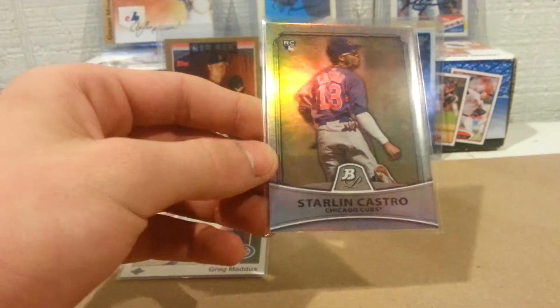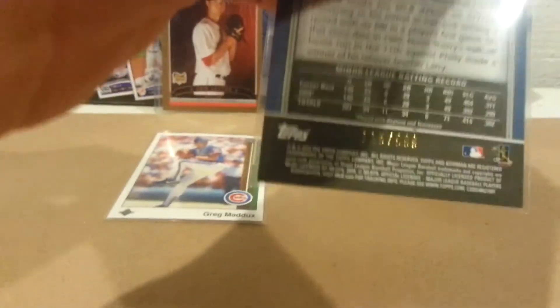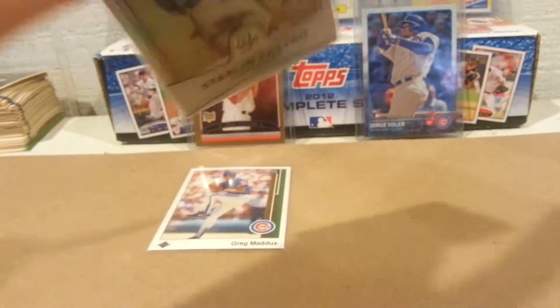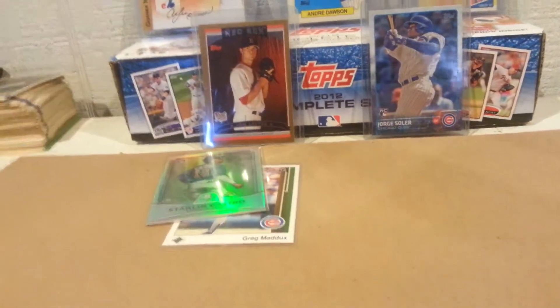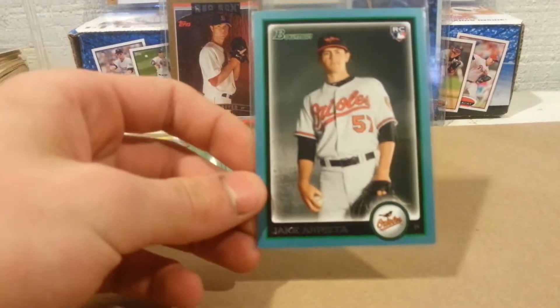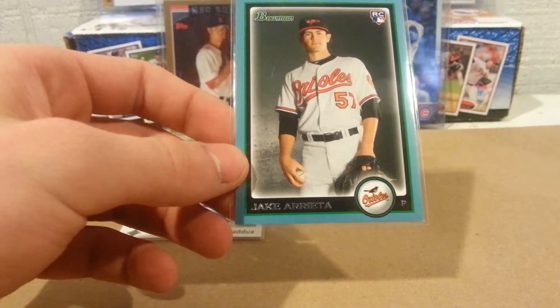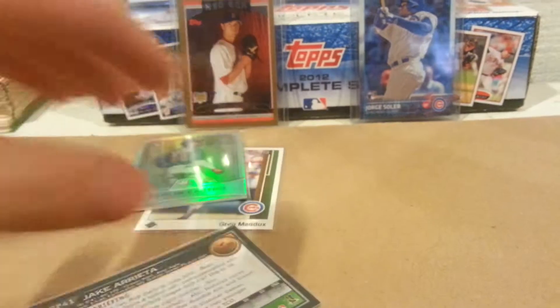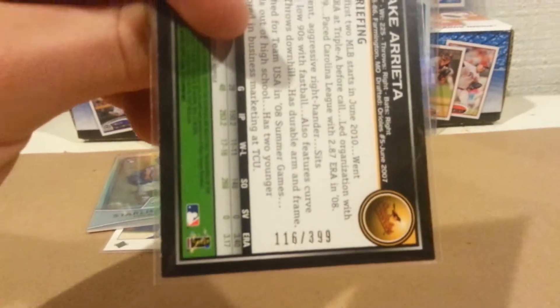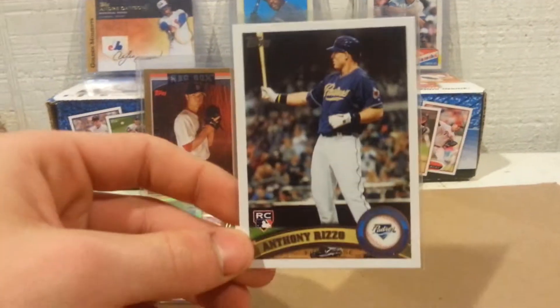Sticking with the Cubs — most of these are Cubs actually. This is a 2010 Bowman Platinum Starling Castro rookie, numbered out of 999. Great for the Castro PC. He did good with the Cubs last year and I hope he continues that over the next few years to come.